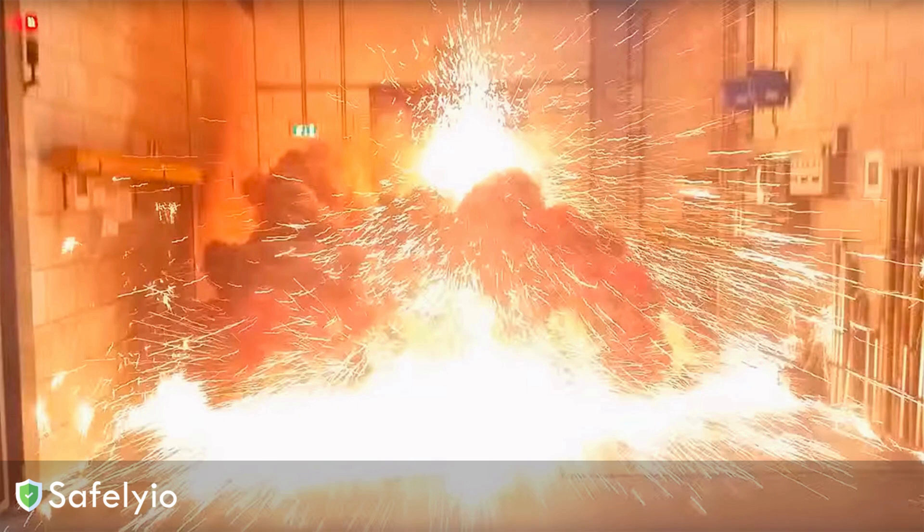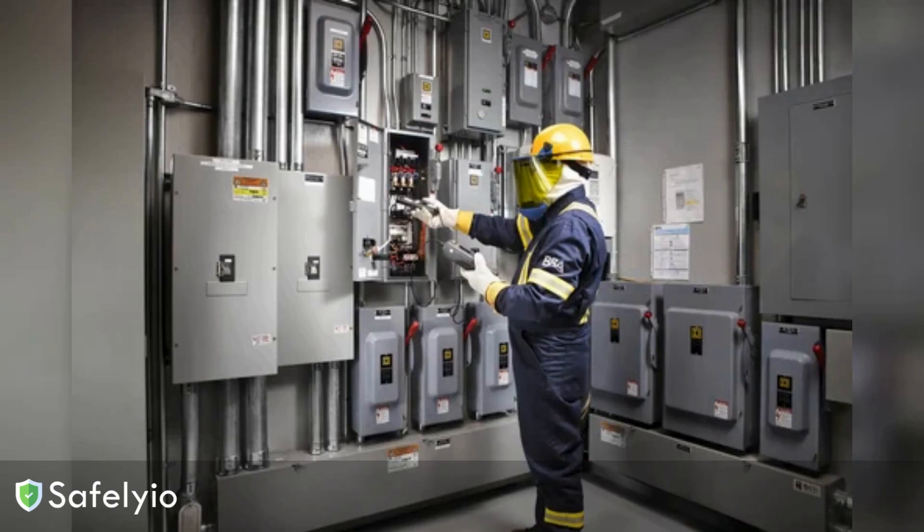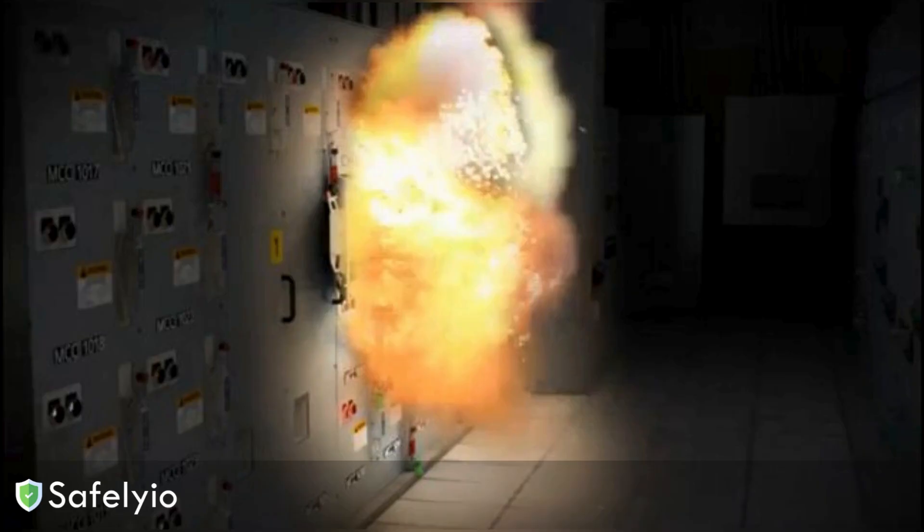The intense heat, bright light, and explosive force can cause severe burns, hearing loss, and even death, not to mention the flying molten metal and shrapnel that gets thrown in all directions. It's truly one of the most dangerous electrical hazards we face on the job.